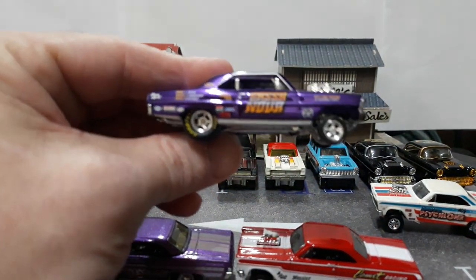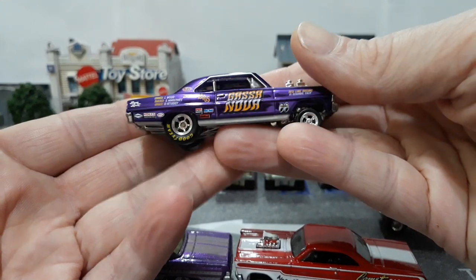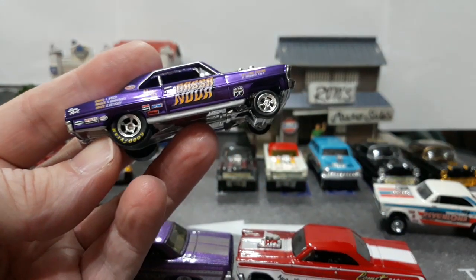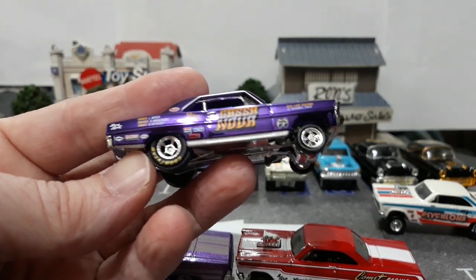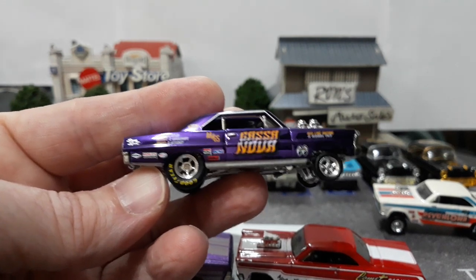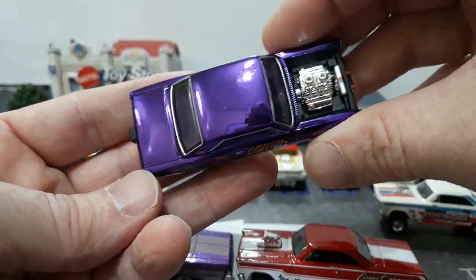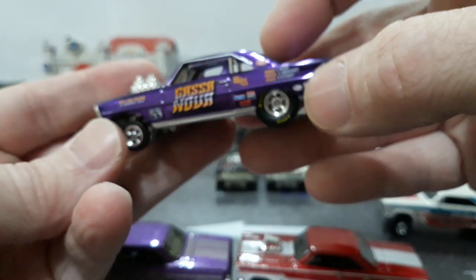I have every casting of this car available, even both Team Transport color variants. The original Real Riders release from back in 2011 or 2012 was the black chrome one — very conservative looking, just straight black chrome. But I really dig this purple one. It's a little bit of a lame name but the way they wrote it, the font of the letters, and the color with all the sponsors looks really good. The candy chrome spectraflame purple looks great on the car.